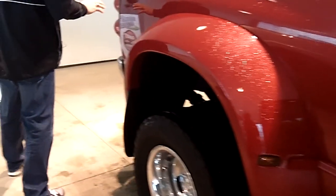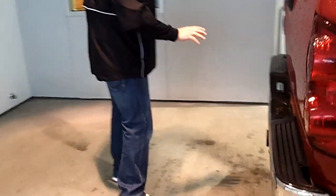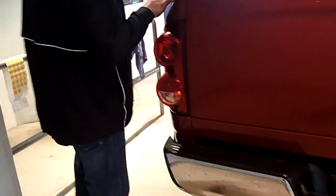You've got a six-and-a-half-foot bed with the dual rear wheels. This thing will tow your house — there will be no problems pulling anything you ever want to desire. It's all set up with the tow package, the trailer power connections, and this truck includes our lifetime powertrain warranty.